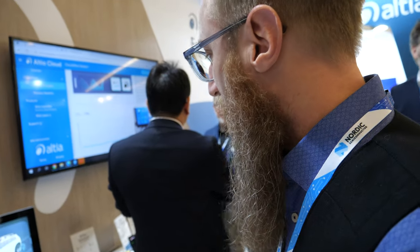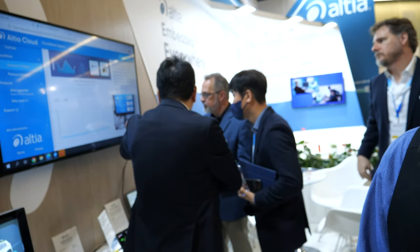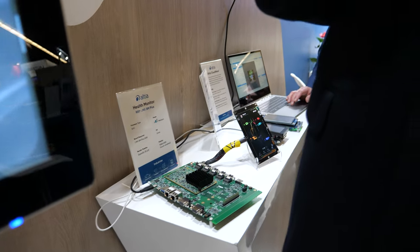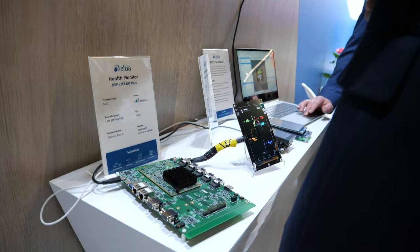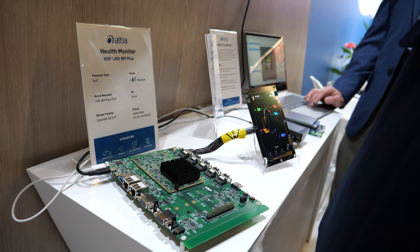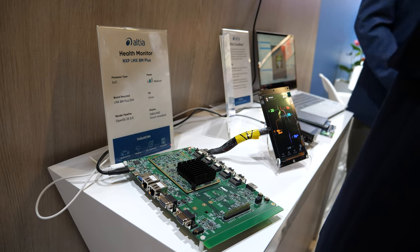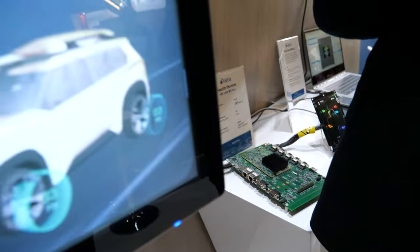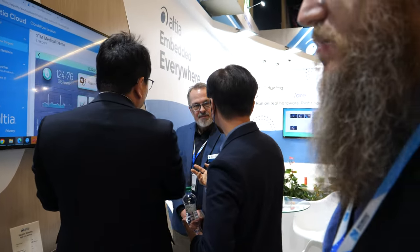Right there I see NXP. Yes, on the end here we have the NXP IMX 8M Plus. All three of these are running our medical demo. This one is running the OpenGL ES stack, both 2D and 3D in real time. And then behind that, you'll find the STM32H7 and the STM32MP1, also running the same design.